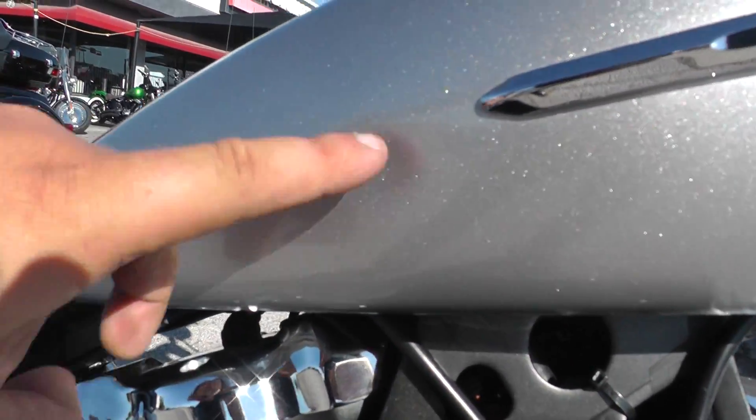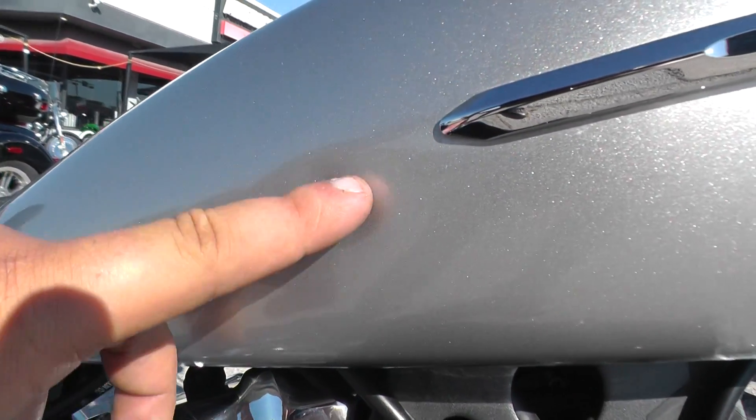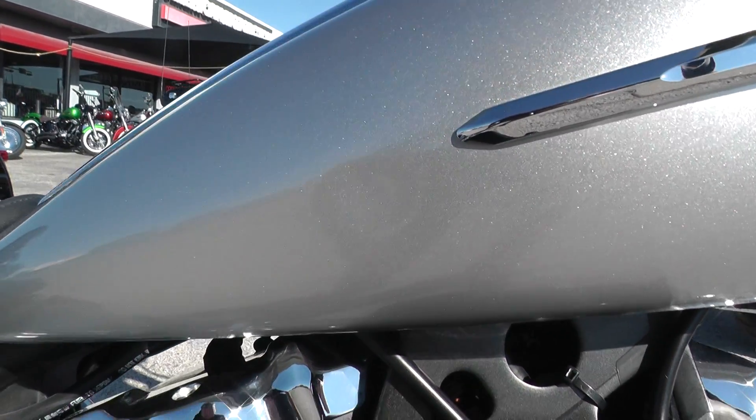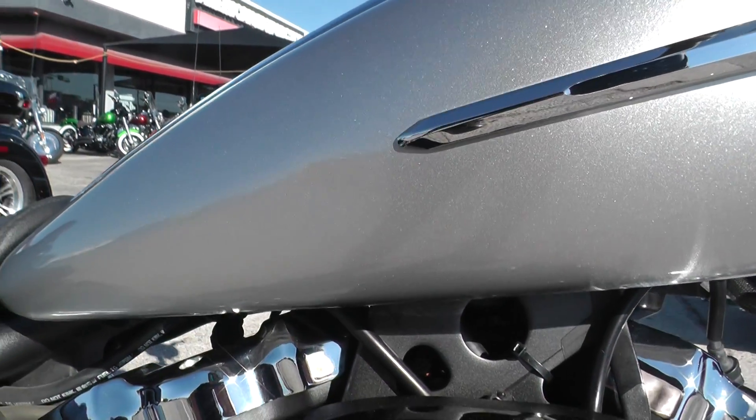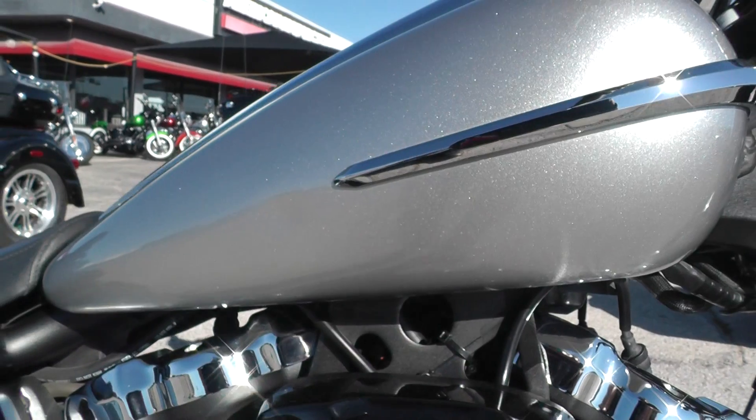It's got one small dent right here on the side of the gas tank. It's kind of hard to see — about the size of a quarter. There's no scratch or chipping on the paint, just kind of pushed in a little bit. Might be able to get a PDR guy to pop that out, not sure.